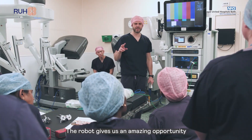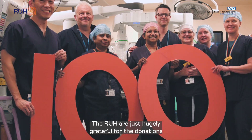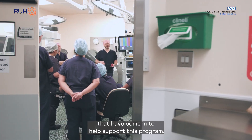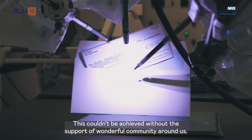The robot gives us an amazing opportunity to better train the next generation of surgeons. At the RUH we're just hugely grateful for the donations that have come in to help support this programme. This couldn't be achieved without the support of the wonderful community around us.